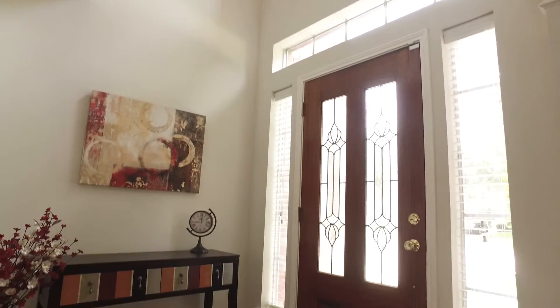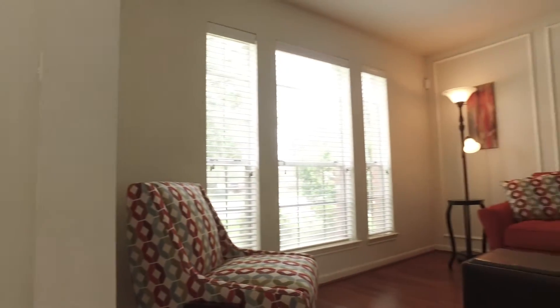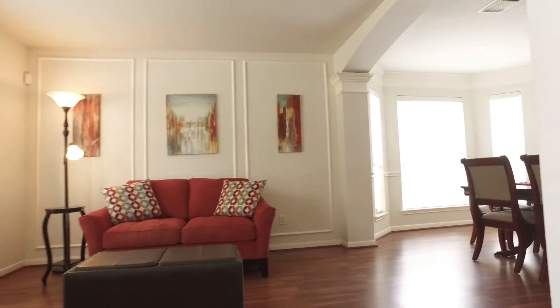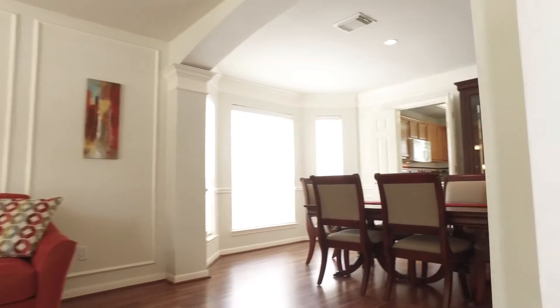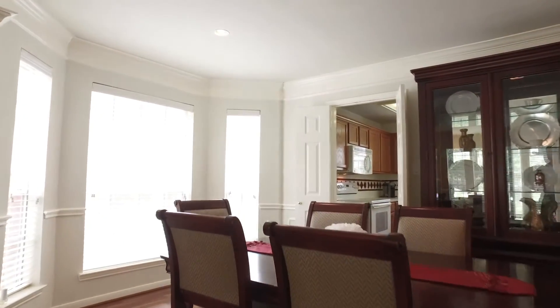As you enter through the front door, you'll notice the beautiful wood-like flooring that's carried throughout the downstairs. When you look up, see the stunning light that was added in the foyer recently. The formal living room can also be utilized as an office space or a game room if that's what your family needs.